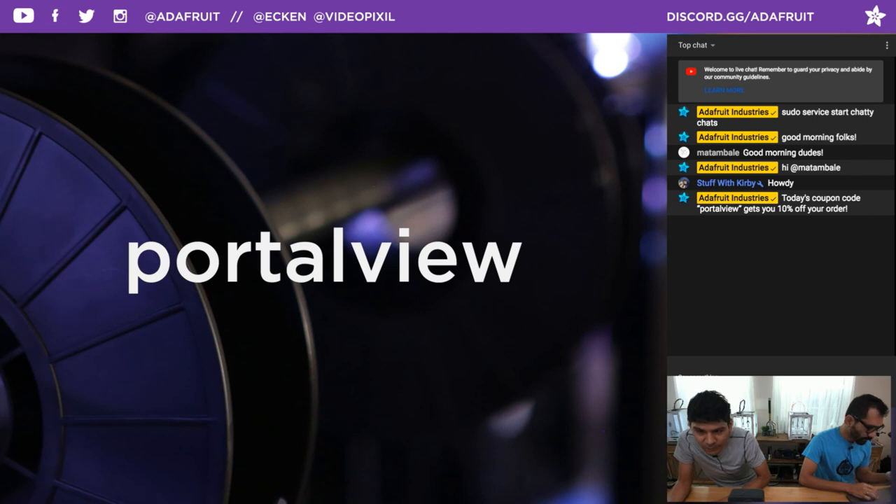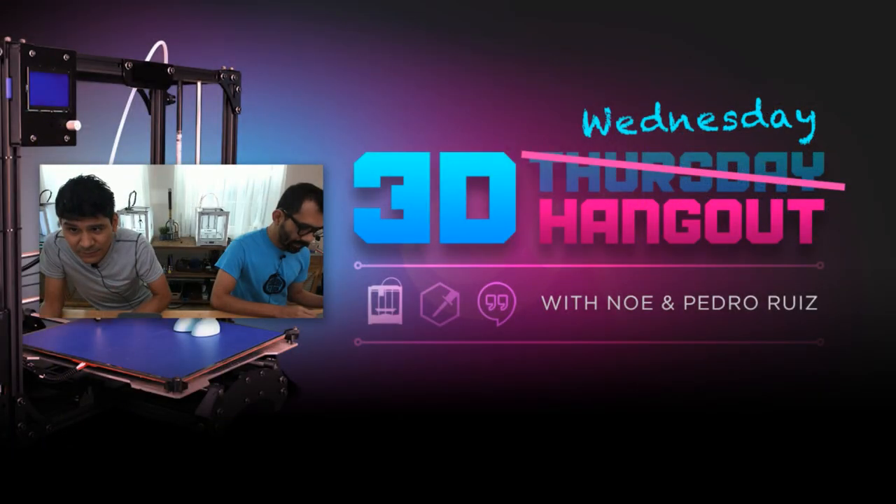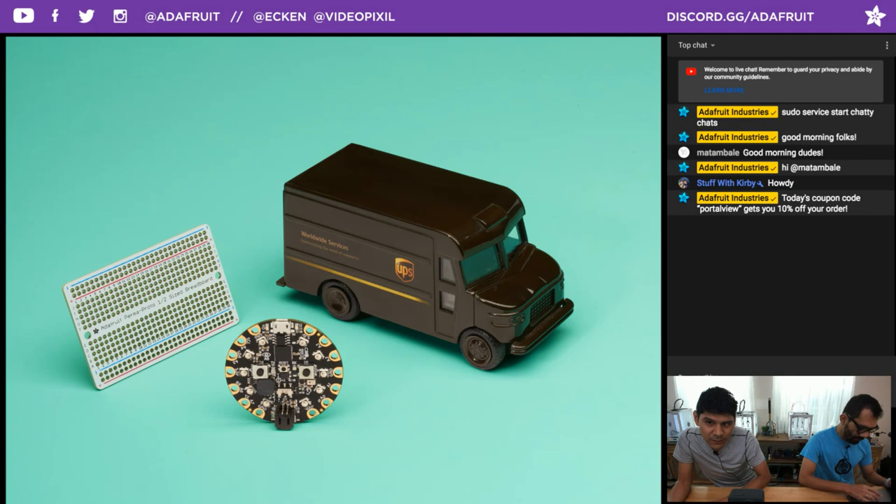Hello everyone in the chat room. We are live streaming right now. We do this show every Wednesday at 11 a.m. Eastern Time. We have some freebie deals going on. If you go to adafruit.com/free, you can see all the awesome goodies that we are giving away. There are different tiers and such, so check out adafruit.com/free for all the details.